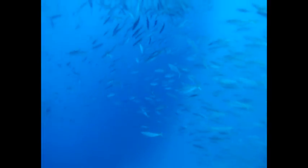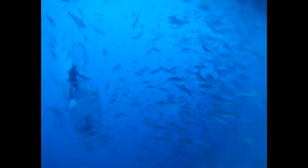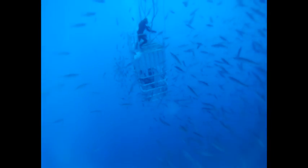Cage diving is basically blue water diving. That means that you don't have a bottom reference and it feels like you're diving inside a giant blue ball. But as the day progresses, more and more mackerel start to show up and they gather underneath the boat. In pelagic environments, anything floating on the surface tends to draw attention, and aggregations like this can build.